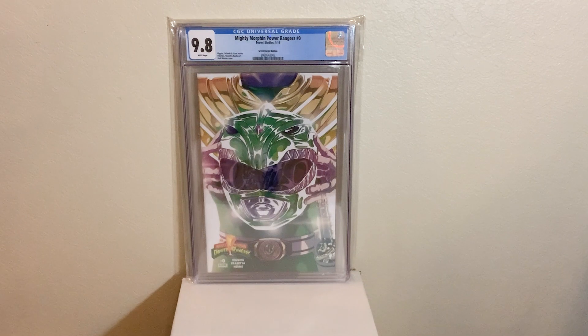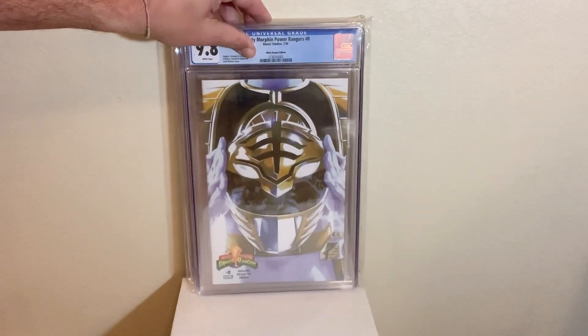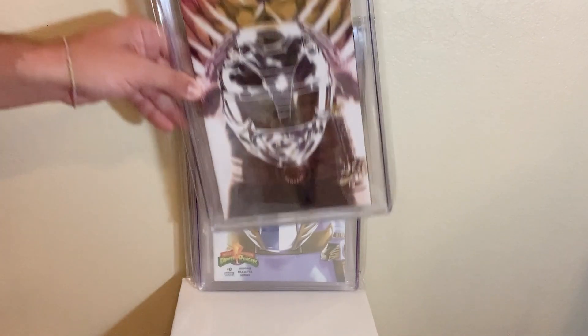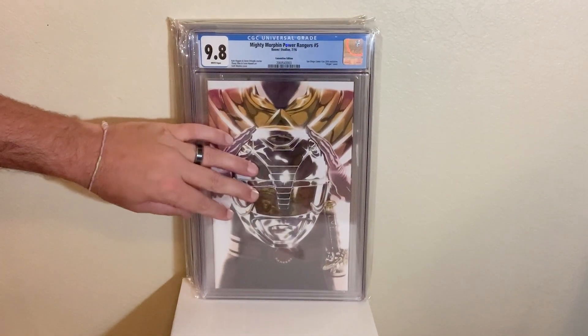Next book up, we have Mighty Morphin Power Rangers issue zero, the 1-of-100 White Ranger in a 9.8. Awesome cover, awesome book. Love the helmet covers. And then the last book up is Mighty Morphin Power Rangers issue five, San Diego Comic-Con exclusive, in a 9.8.